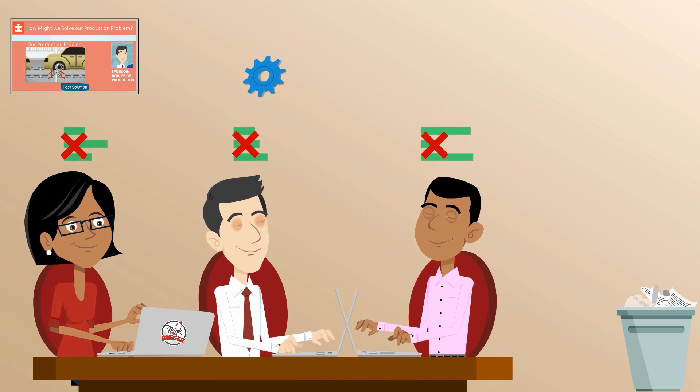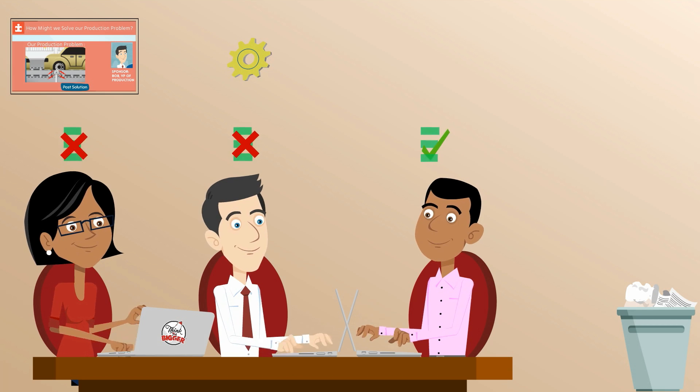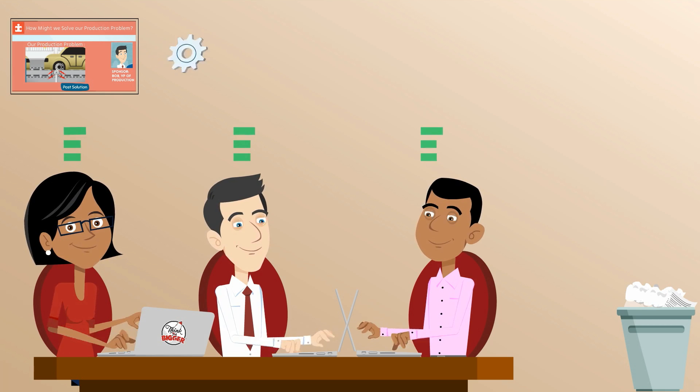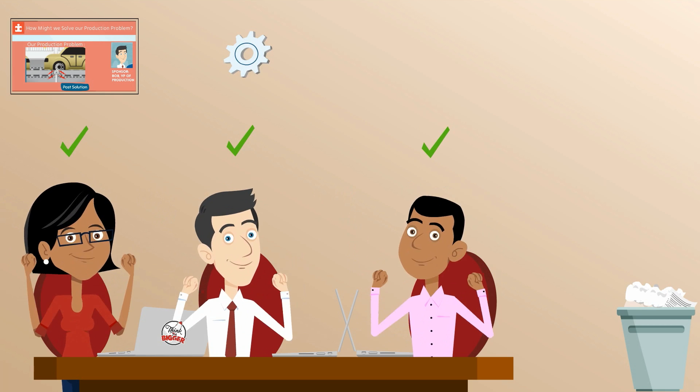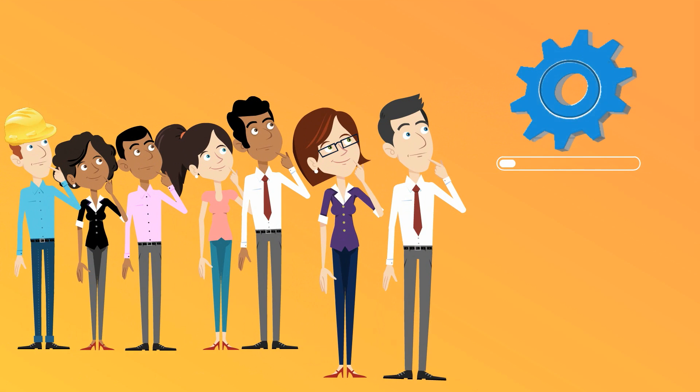As potential solutions are collected, each one is reviewed by select subject matter experts, including Bob himself, using scorecards to evaluate. Weaker submissions are screened out, and the best solution is then selected to implement. Once completed, the new solution is applied to Bob's production process.